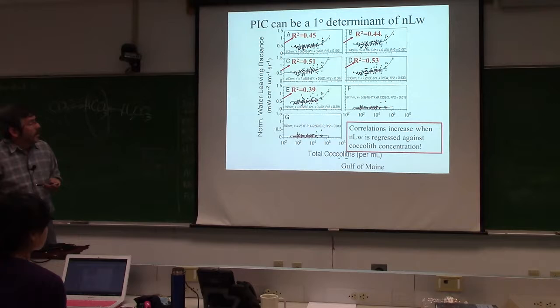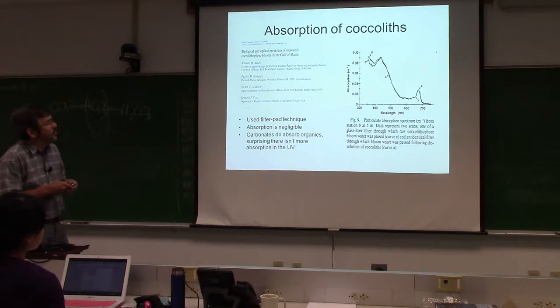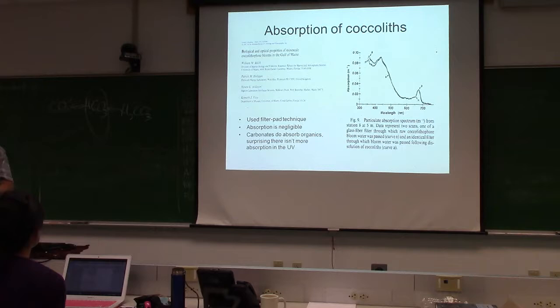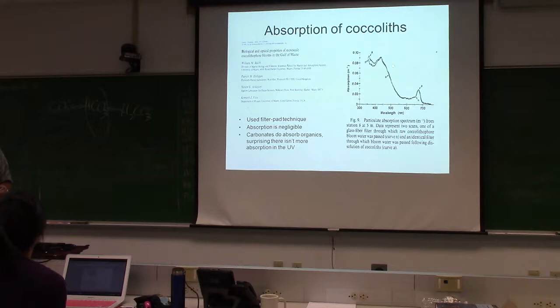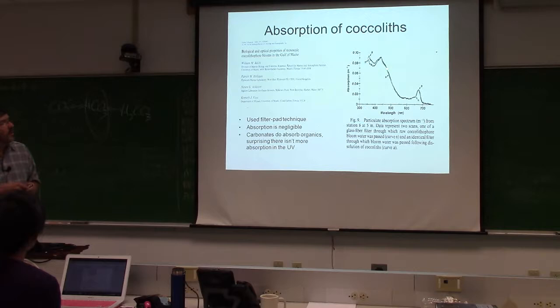For absorption, in the middle of a coccolithophore bloom we did filter pad absorption measurements from the UV up to about 750 nm, then dissolved the calcium carbonate and compared. There was essentially no difference until we got into the UV. There are organics associated with coccoliths, but those would have been present regardless. So generally the absorption spectrum follows with or without calcite present.